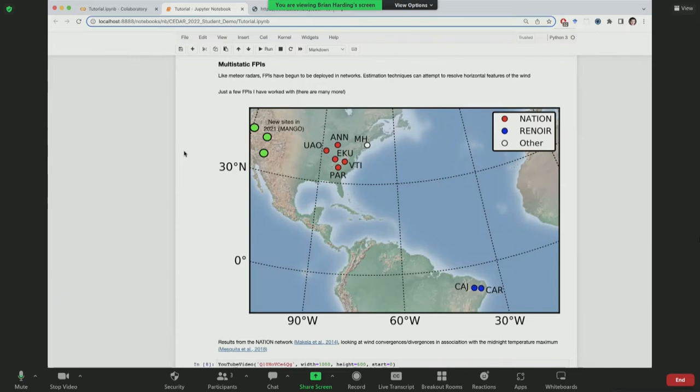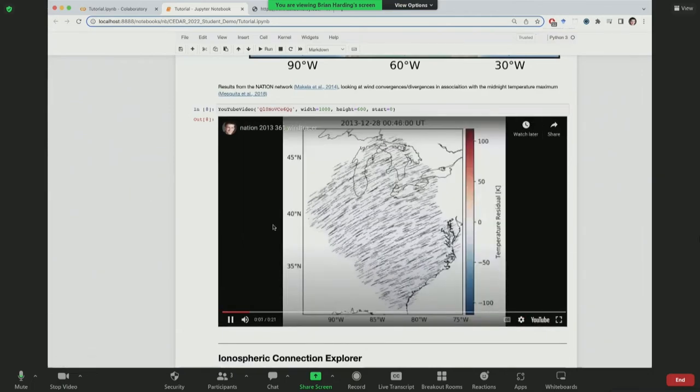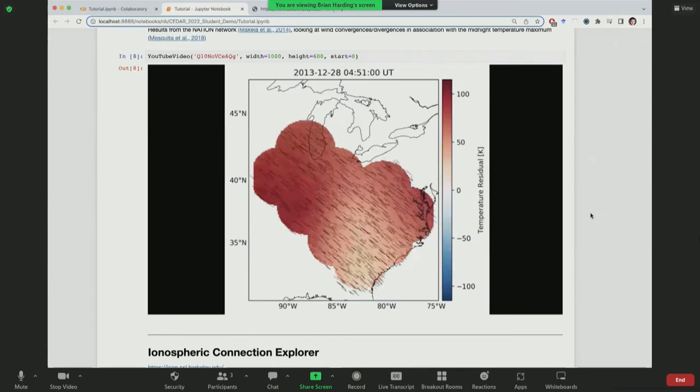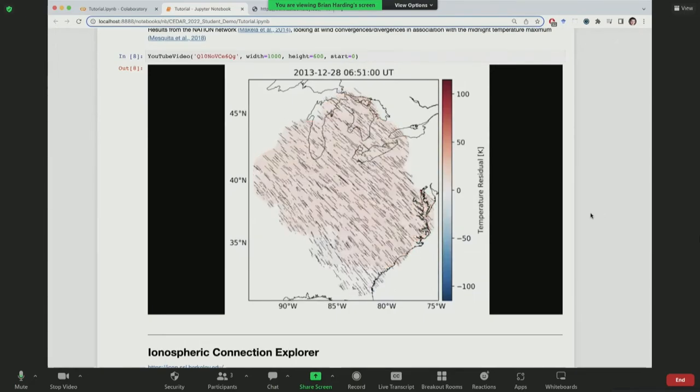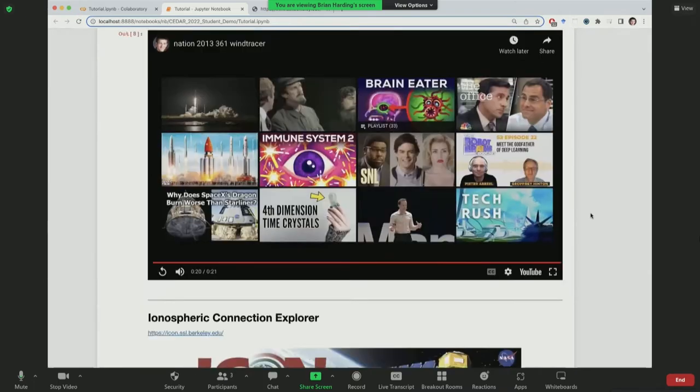An exciting development over the past decade is deploying FPIs not standalone but in networks. There's a network in the eastern United States, a two-FPI network in Brazil, and a new network deployed in the western U.S. just several months ago. An example from a paper by Rafael Mesquita shows how networks allow you to resolve horizontal variations — looking at wind convergences and divergences and relating them to changes in the Doppler temperature, which represents the neutral temperature.